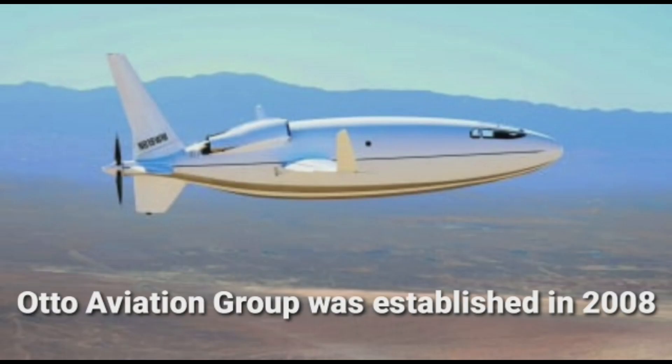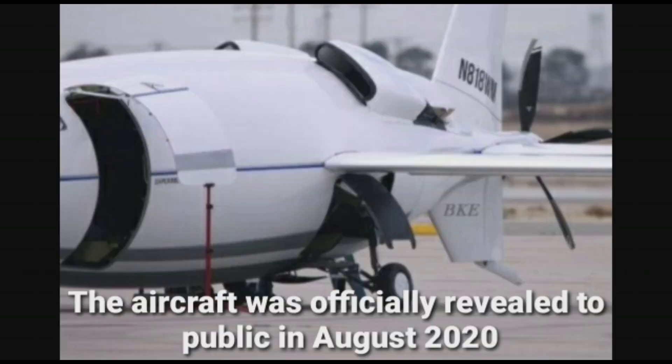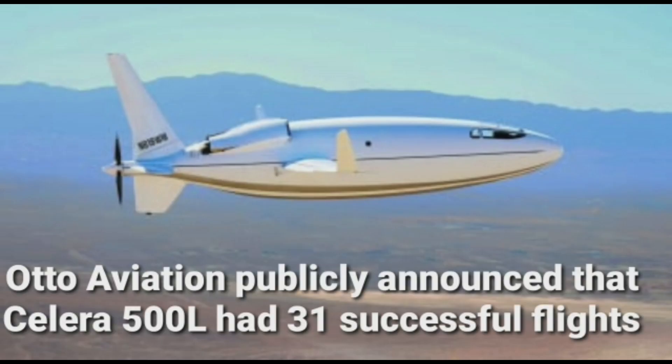Otto Aviation Group was established in 2018. The development had started before 2017, and the initial test version of Celera was seen on the ground at California Airport in 2017. The aircraft was officially revealed to the public in August 2020. Otto Aviation publicly announced that Celera 500L had completed 31 successful flights.